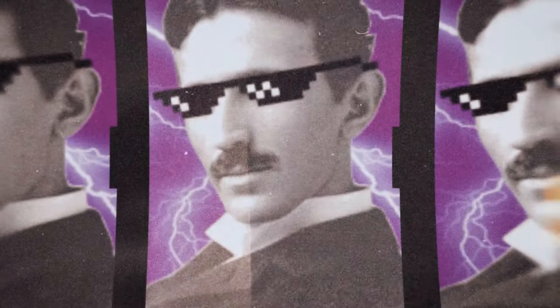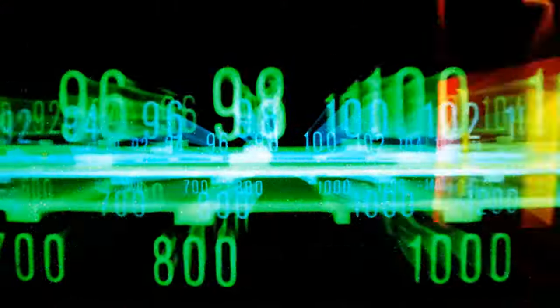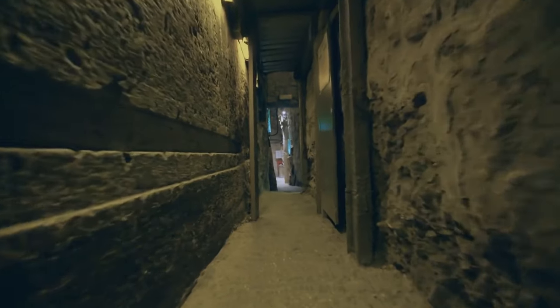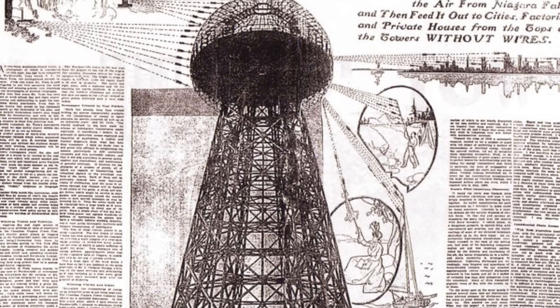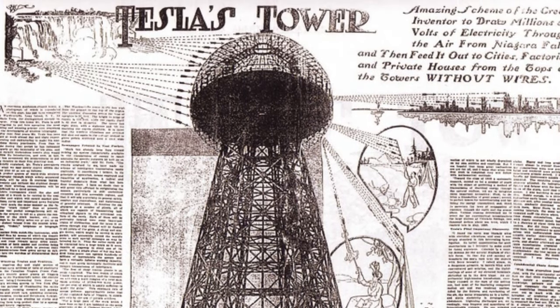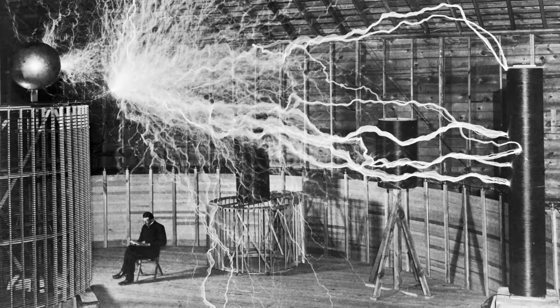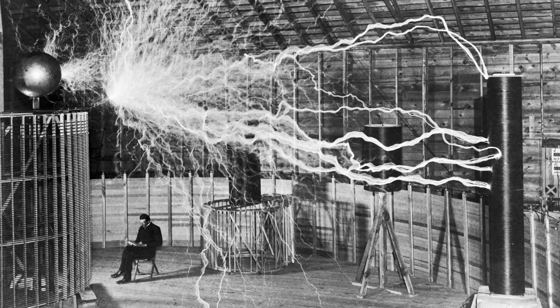In 2017, a film crew made a crazy discovery, using ground-penetrating radar to explore the area around Wardenclyffe. They found a whole series of tunnels stretching for hundreds of feet underneath the site. Nobody knows exactly what these tunnels were used for, but people have speculated for years that they were part of Tesla's grand plan. Wardenclyffe is a major landmark for Tesla enthusiasts worldwide, and maybe someone will finally crack the mystery of the tunnels one day — either way, the legacy of Tesla and his amazing ideas lives on.